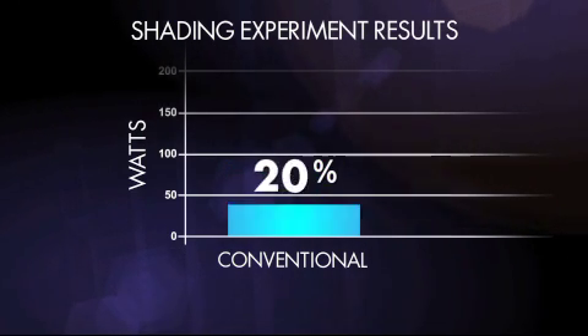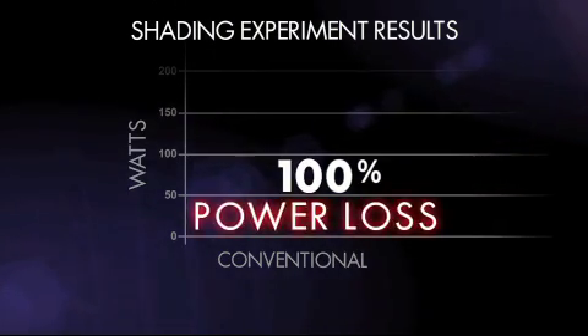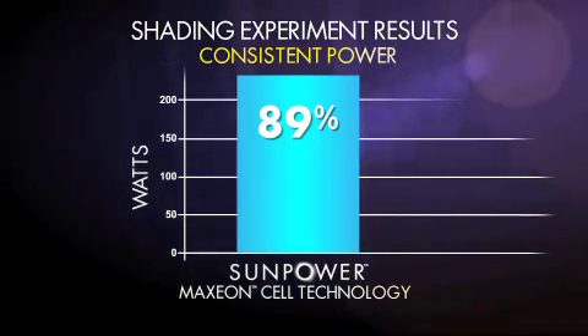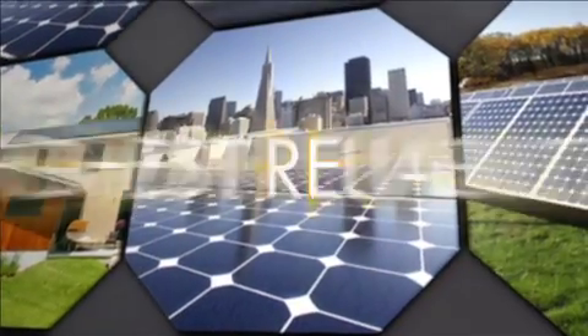If shading continues over time, a conventional front contact panel will fail, resulting in 100% power loss. But SunPower's Maxion technology has built-in protection for each cell, ensuring consistent power production even if shading continues.